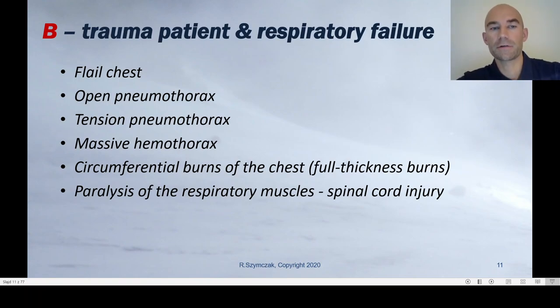Life-threatening conditions connected with breathing are: flail chest, open pneumothorax, tension pneumothorax, massive hemothorax, circumferential burns of the chest in the case of full thickness burns, and also the paralysis of the respiratory muscles, intercostal muscles and diaphragm in patients with spinal cord injury. Those are the most important life-threatening conditions concerning breathing.